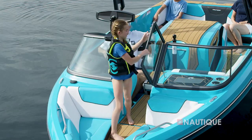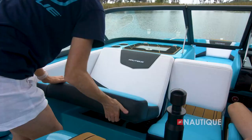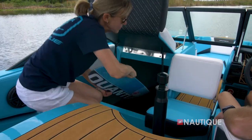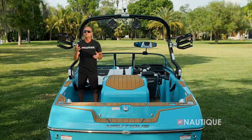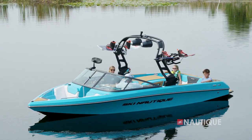Thanks to our playpen design in the bow, we have ample storage underneath the passenger flip-up seat — enough room to fit skis and personal gear to keep your boat clutter-free. Another option you can get on your Ski Nautique 200 is our flight control tower, which works really well when you want to get that elevated tow point.